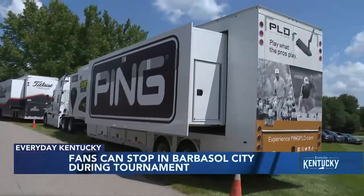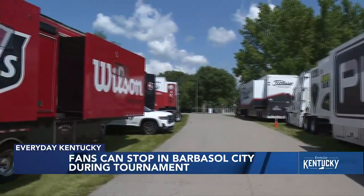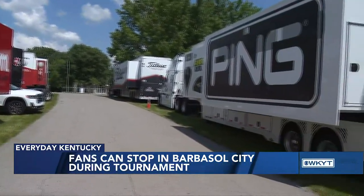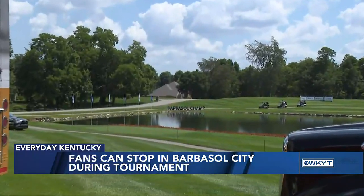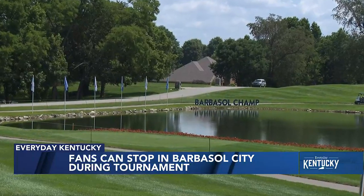So this is equipment manufacturer truck row. One of the perks of being a PGA Tour golfer is you get access to all these trucks. A lot of these guys play all Callaway gear, all Titleist, or all Ping. And if they need a shaft redone, a club regripped, or just a new golf club, they can go in and use their relationships with these equipment manufacturer companies. These trucks travel week to week all year long to every PGA Tour event — one of the perks of being a professional golfer.